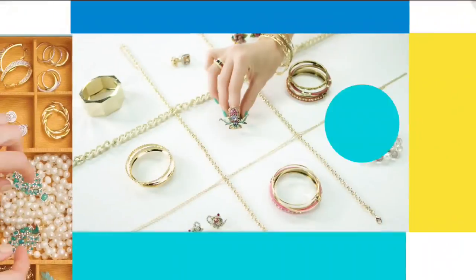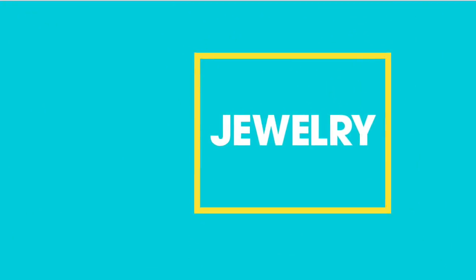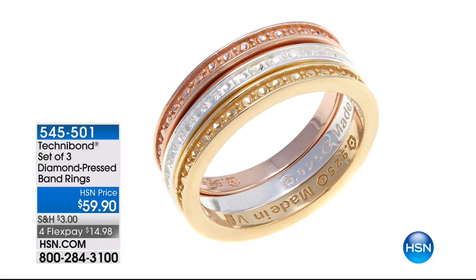Coming up in a couple seconds — it's a set of three diamond press band rings at $59.95. This is all three — the tri-color gold look with real tri-color gold: white gold, yellow gold, and rose gold over sterling silver. I've got about 300 of these in sizes 5 through 10.